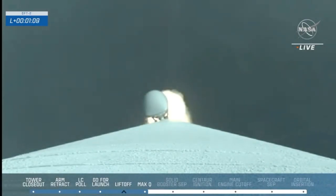Mark one minute — Atlas 5 and Starliner are now supersonic. The vehicle is now throttling up. Up next in about 20 seconds: Starliner's two solid rocket boosters will run out of fuel and burn out.